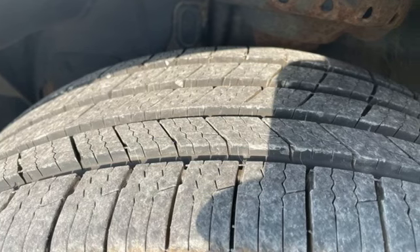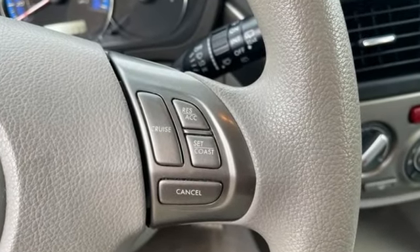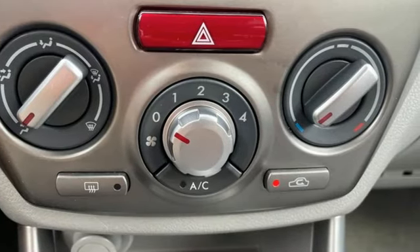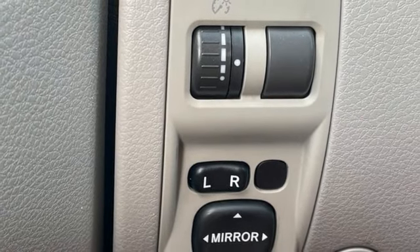It comes with all the amenities you need: H4 engine, front heated bucket seats, AM-FM satellite prep radio, manual tilting steering column, 312-volt power outlets, and auxiliary audio input.